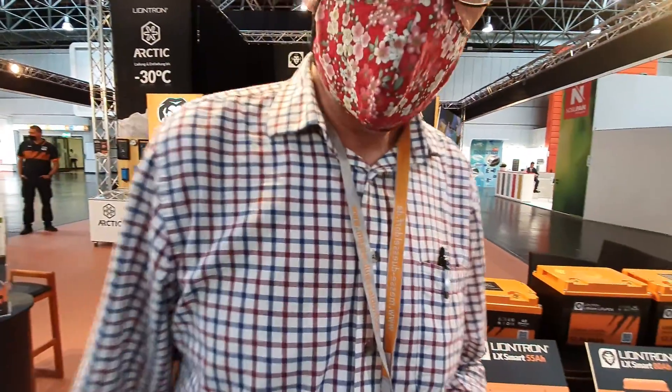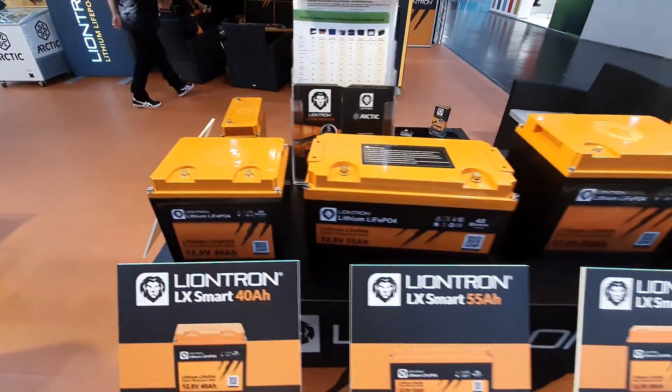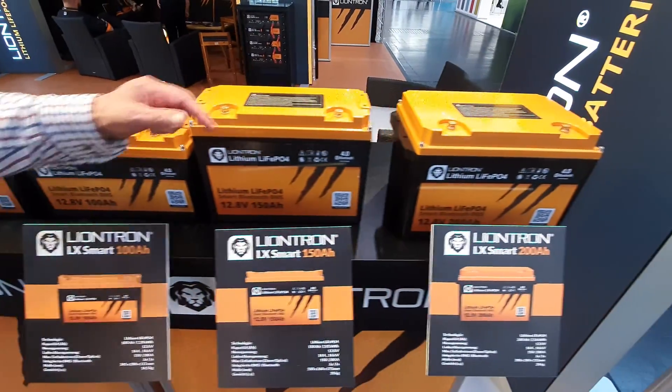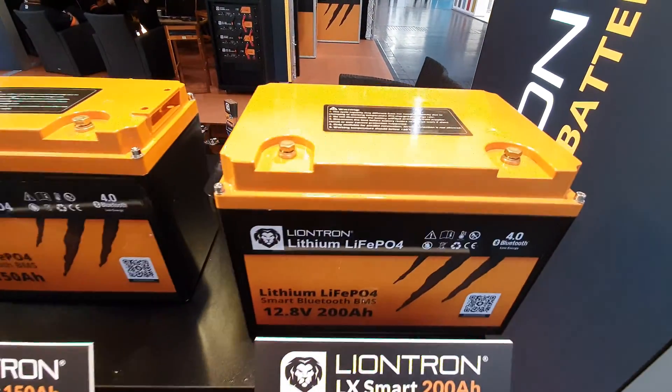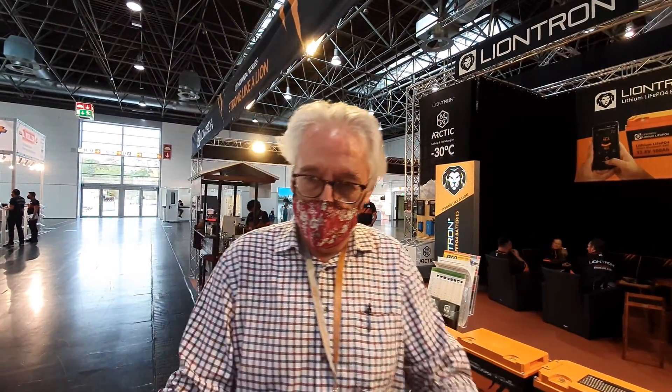Andy, you can see we've got various sizes here — we've got 40 amp-hours, 55, 80, 100, 150. And here we've got a great big chunky 200 amp-hour battery. I want one of them. Actually, I've already got one of them — I've got two 100s in parallel, which obviously is 200.